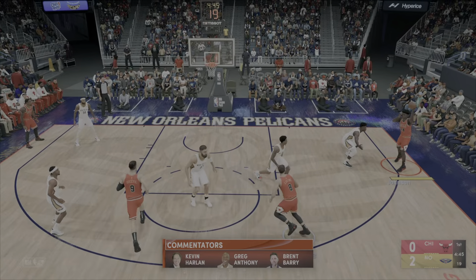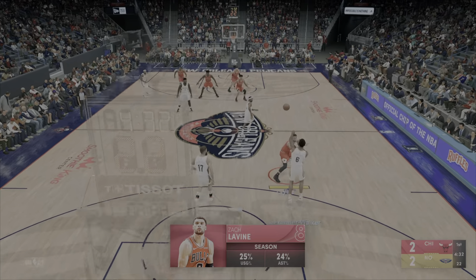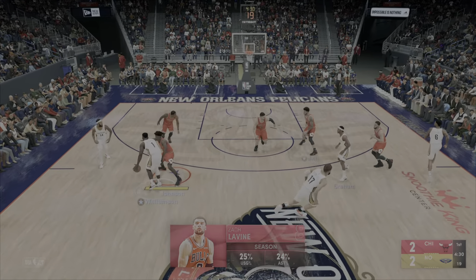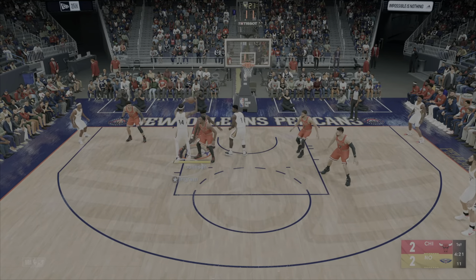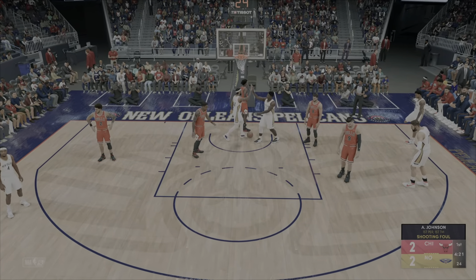The Pelicans win the tip. Now let's take a look at the Bulls opening lineup — it's Zach Levine, Vucevic out there with Johnson, and it's DeRozan at the small forward position. A lot of teams are going smaller these days, but big man Jonas Valanciunas is still earning steady minutes year after year with efficient scoring and a presence on the glass.